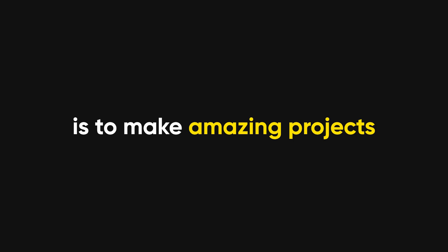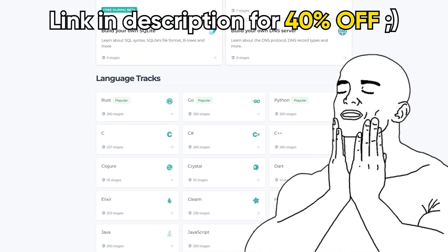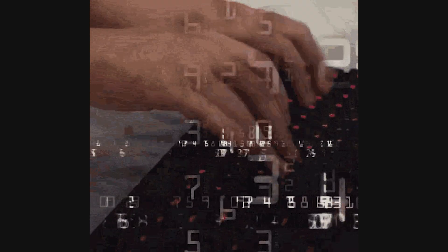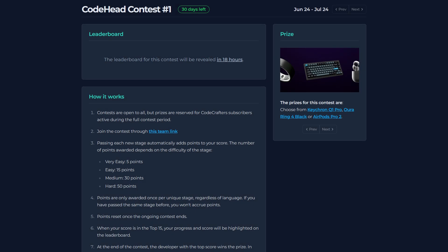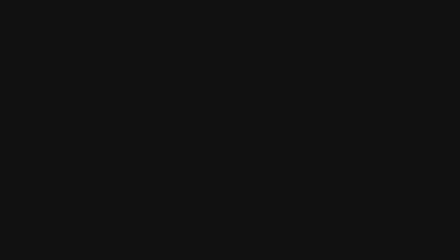That's why you have to keep your skills sharp, and the best way to do that is to make amazing projects like the ones on CodeCrafters. I've covered CodeCrafters before, and now I've collaborated with them to give you code heads the chance to show off your coding skills and win amazing rewards. I'm hosting the Code Heads Community Contest from June 24th to July 24th. Join using my link in the description, start solving challenges to earn points, and the code head with the most points at the end gets to choose one of the rewards on screen. Thank you for sitting through yet another Tech Rant — if you enjoyed it, leave a like and subscribe to become a fellow Code Head.